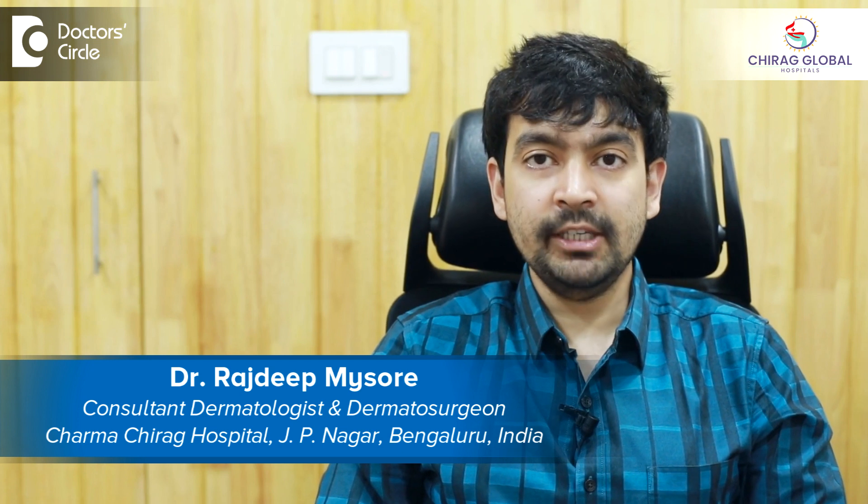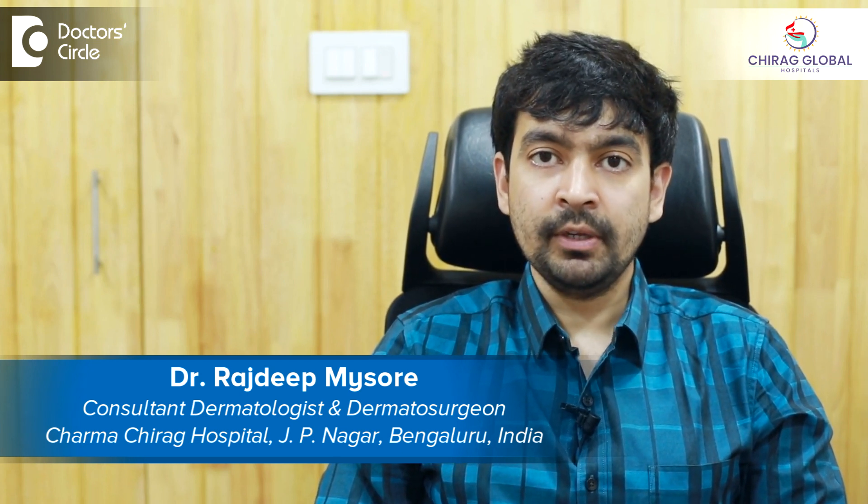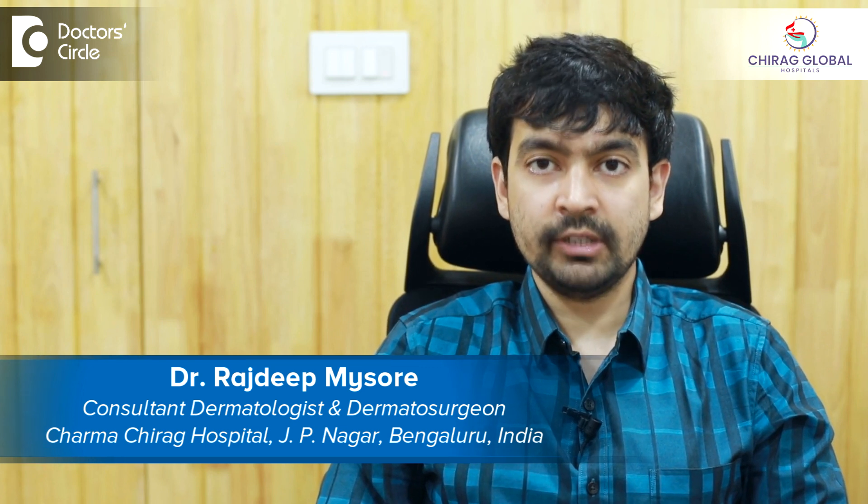Hi, I'm Dr. Rajdeep. I'm a dermatologist and dermatosurgeon practicing at Charma, a skin hair and nail clinic attached to Chirag Hospital in J.P. Nagar, Bangalore.